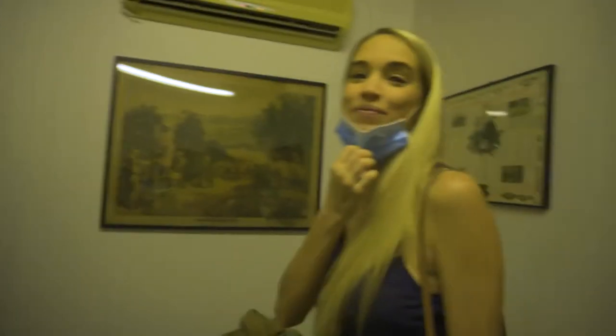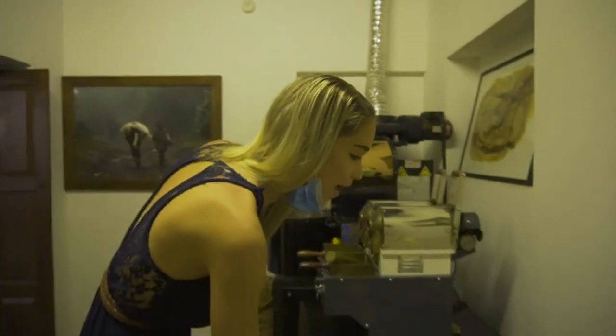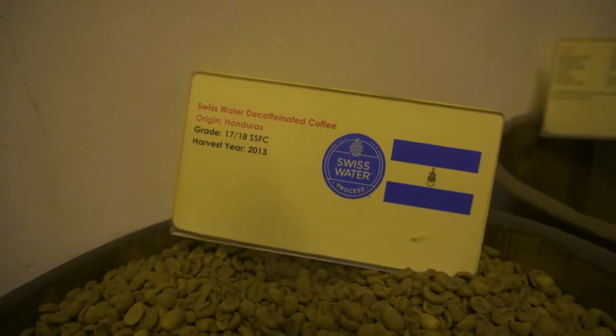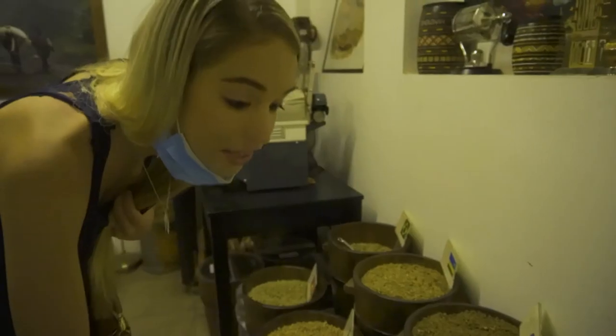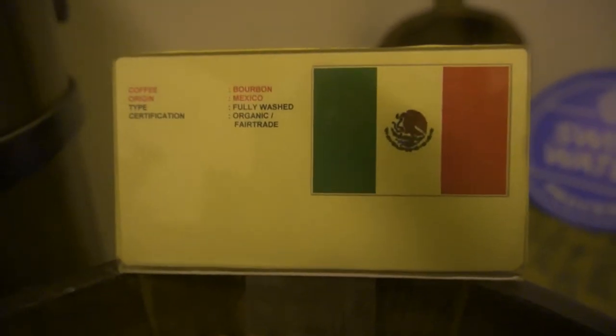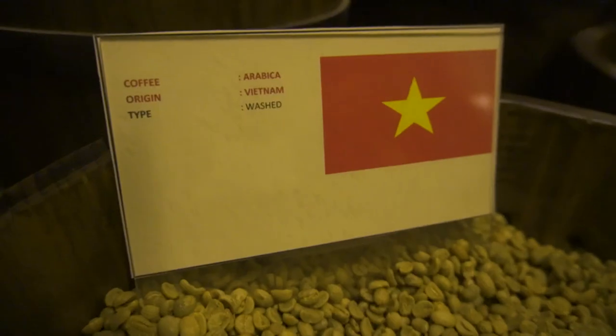It smells so good in here! They're showing us different coffee beans from around the world: from Brazil, Rwanda, Honduras, Ethiopia, Mexico, Indonesia, Peru, Guatemala, and Vietnam.